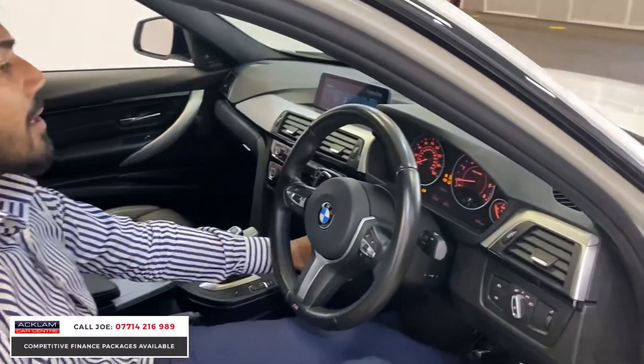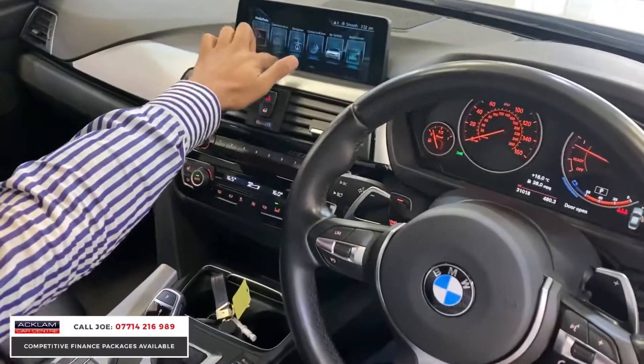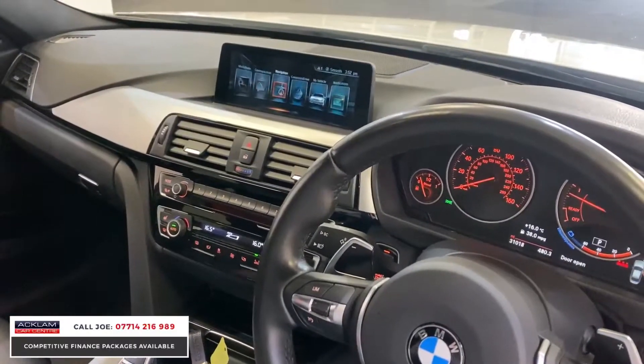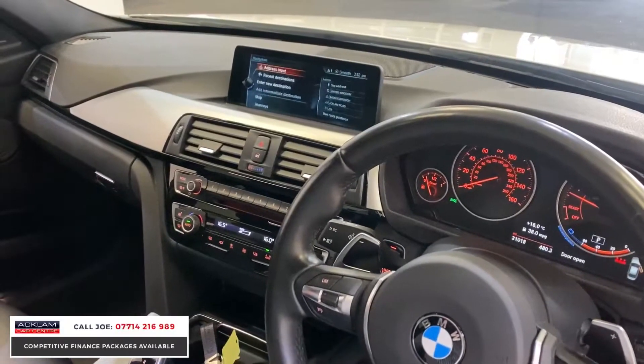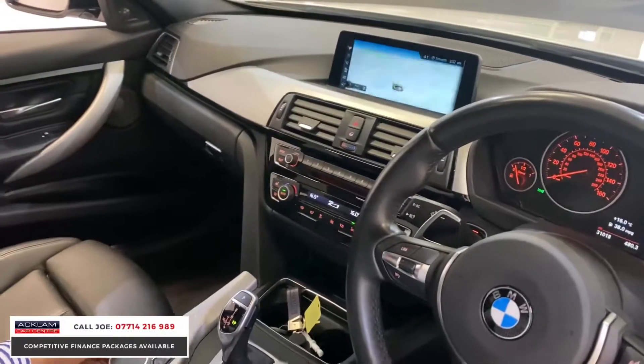Push-button start, your paddle shift as I mentioned before. And as you look straight over here you'll note the new screen. This is the new iDrive system — dead easy to use. Where do you want to go? Navigation, media, Bluetooth — you choose and it's as easy as that, it doesn't have to get any harder.